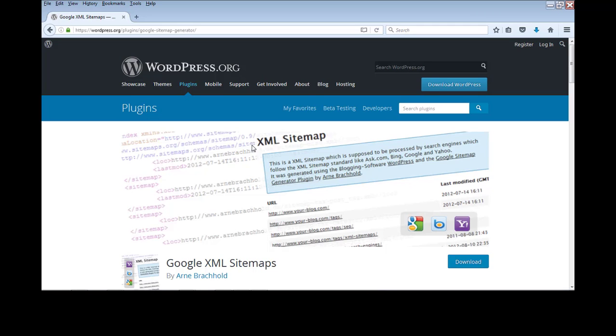Number 16 is Google XML Sitemaps. Whenever you make a post, you need to inform search engines so they can crawl and rank it. This plugin creates XML sitemaps for your WordPress blog and submits them to search engines like Google and Bing whenever you publish a new post, so those search engines crawl your new content and rank it accordingly.